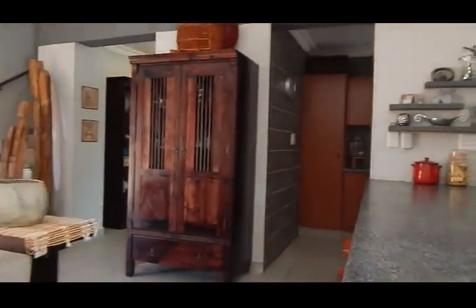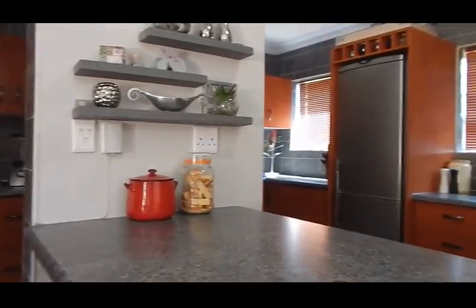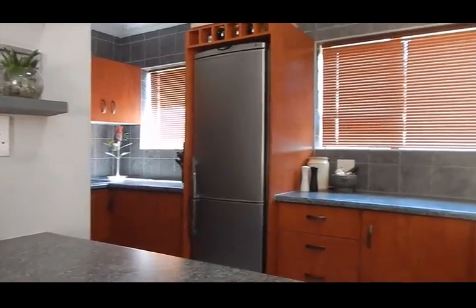Here you'll find your kitchen, open plan with your separate scullery space.